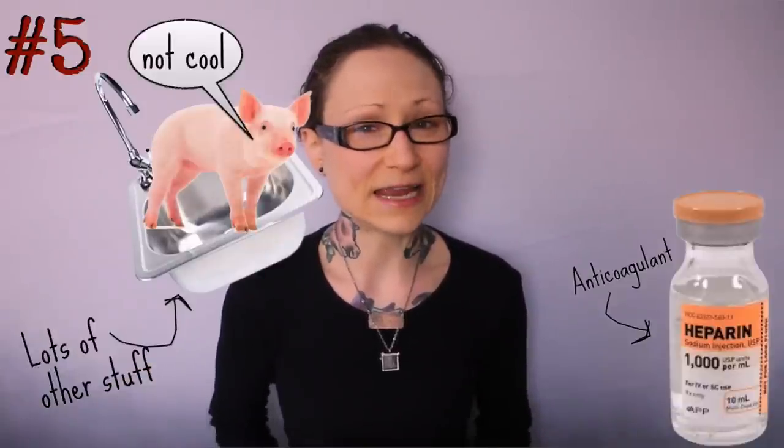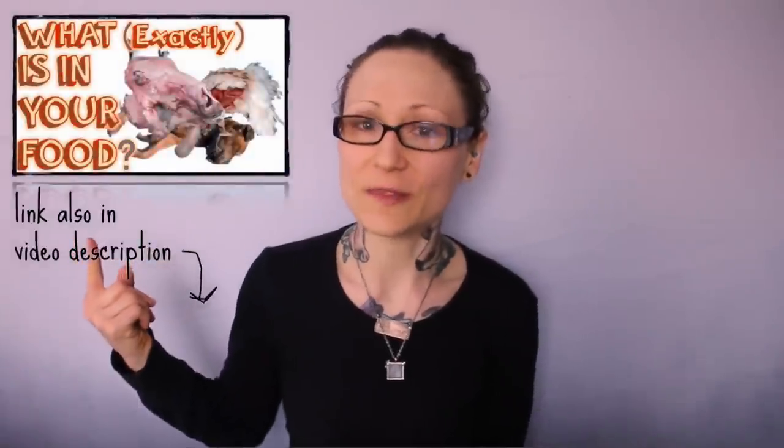For more on the insane and hidden ingredients in your food, see my oldie but goodie video on that matter. So that was just a super quick rundown of some of the animal products that might be in your medicine cabinet.